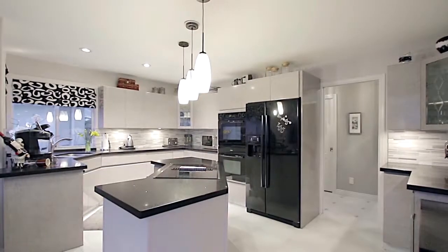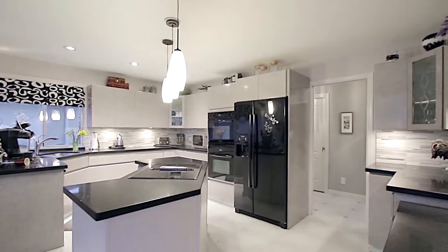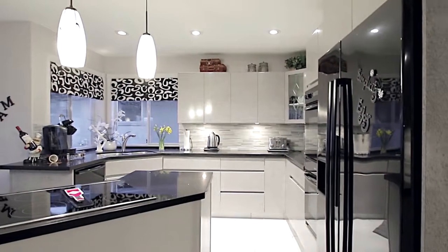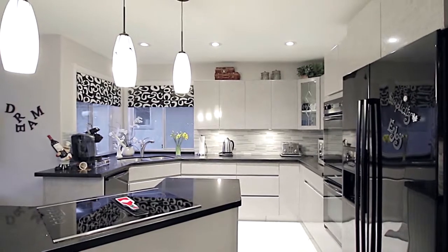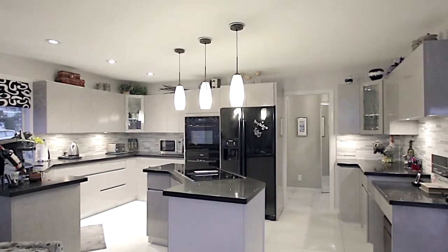Down the hall from the living room is your contemporary kitchen, featuring multi-tiered quartz countertops, a central island, a double wall oven, undermount sinks, and stylish cabinets.